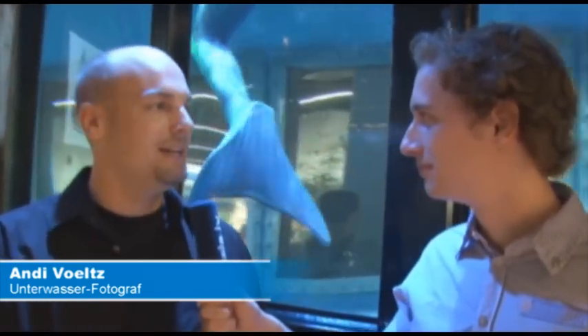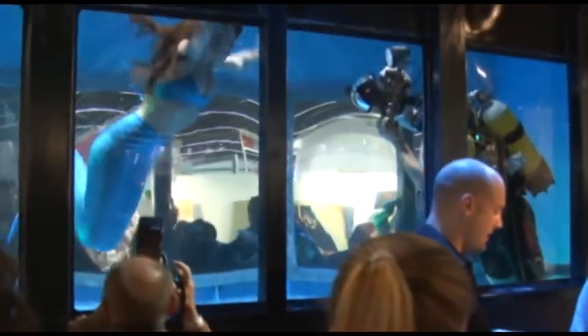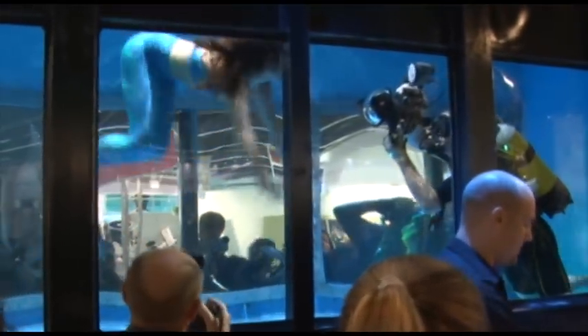Wir sind in der Underwater Imaging World auf der Fotokina, wo unter anderem auch eine Ausstellung des weltweit größten Unterwasserfoto- und Video-Wettbewerbs ist, dem Epson Red Sea Contest. Und hier hinter uns arbeitet gerade Mark Hillesheim mit seinen Fotomodels.